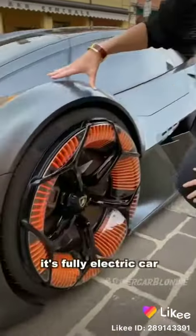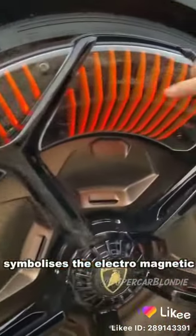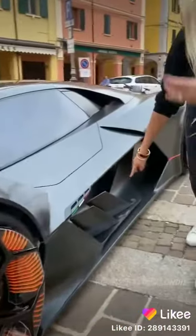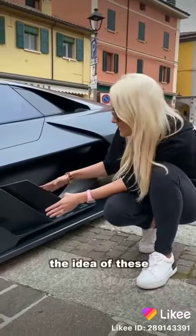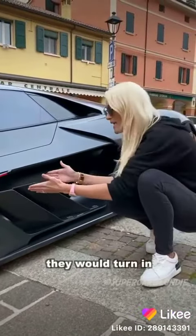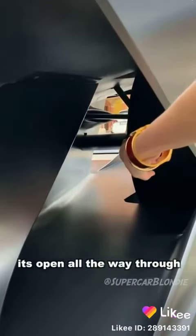This wheel here — it's a fully electric car, so this wheel symbolizes the electromagnetic coils, and all of this lights up. The idea is that these would actually move to help the car brake — they would turn in against the airflow. Take a look at this: it's open all the way through to the back.